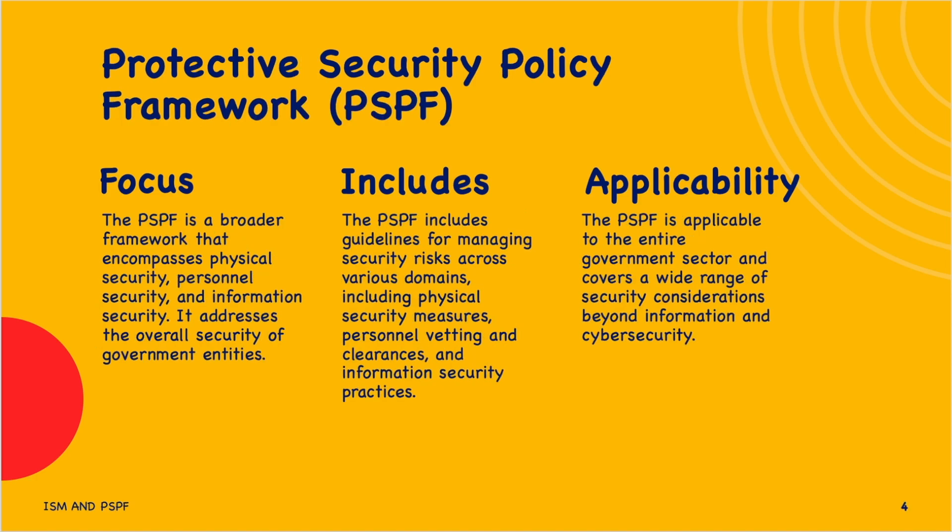Now let's look at the Protective Security Policy Framework. The PSPF assists Australian government entities to protect their people, information, and assets both at home and overseas. It sets out government protective security policy and helps entities implement the policy across security governance, information security, personal security, and physical security. The PSPF is a broader framework that encompasses physical security, personal security, and information security, addressing the overall security of government entities.